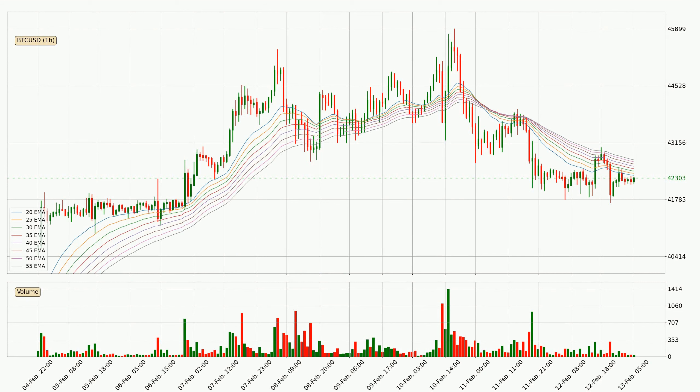Moving to the hourly exponential moving averages, the price at the moment is situated below the hourly ribbon, which is usually bearish and the ribbon can act as a resistance. You should keep an eye on if the price will break it or bounce off it — the current price to watch is around $42,742. However, the ribbon is compressed, which means the current trend is not very strong and a trend change could be expected.